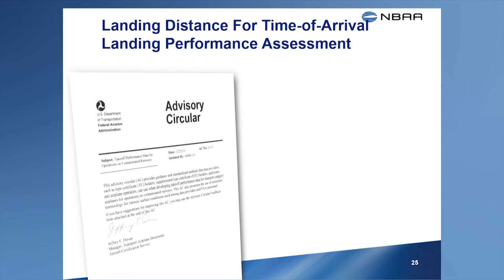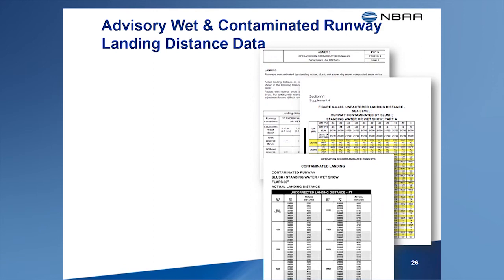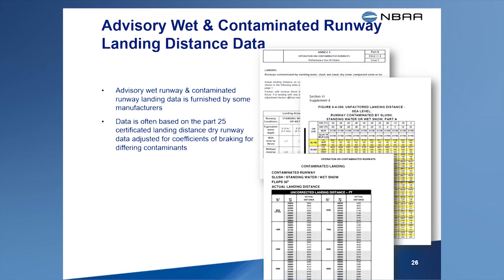FAA's guidance is new — so new, in fact, that many manufacturers have yet to provide their customers with this new data. Many manufacturers already furnish advisory data for use with wet and contaminated runways. This information is not FAA approved, but is often based on the requirements imposed by other state regulators, for example the European Aviation Safety Agency. It's often based on the landing distance data published in the AFM with adjustments applied to reflect the coefficient of braking for a contaminant type.